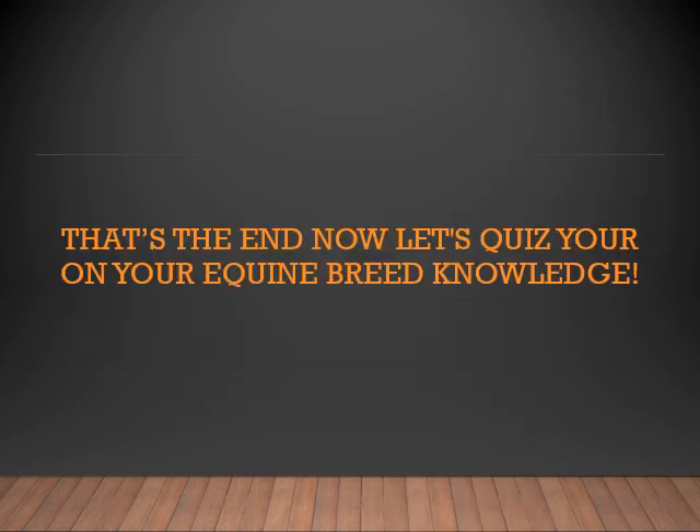Okay, that's the end of our breeds lesson. Now let's go take that quiz and test your equine breed knowledge.